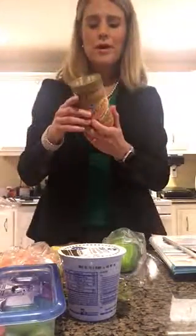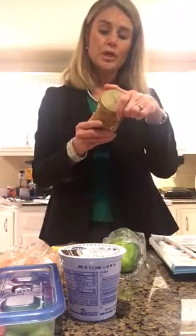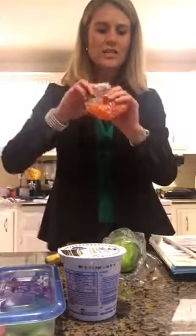I already had wheat toast with natural creamy peanut butter for breakfast. This has roasted peanuts and salt only in it, so it's really a pretty good choice — it's got one gram of sugar, which is actually a pretty good option. Then I had some carrots and I'm going to take the rest of these carrots to have when I get to work.